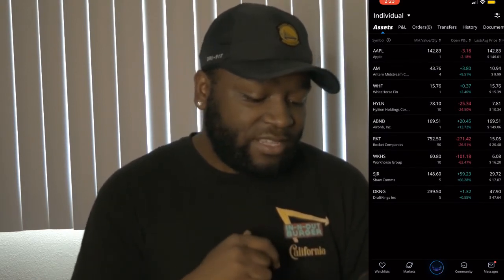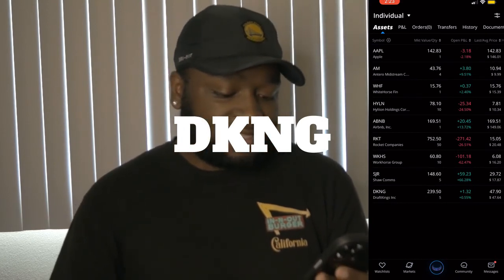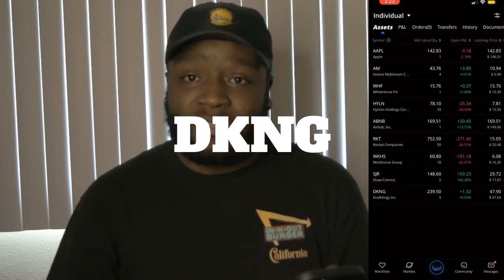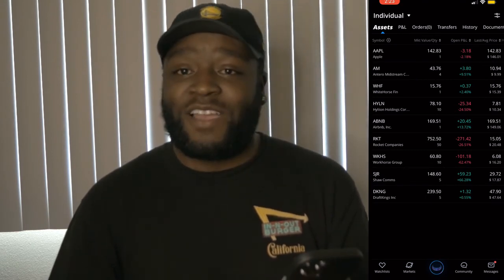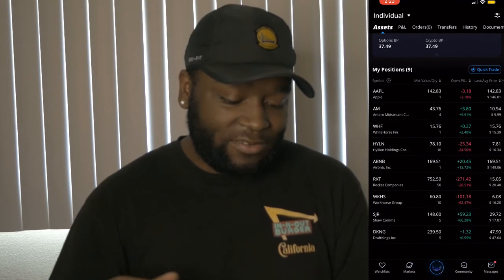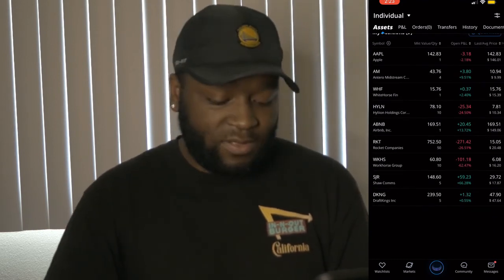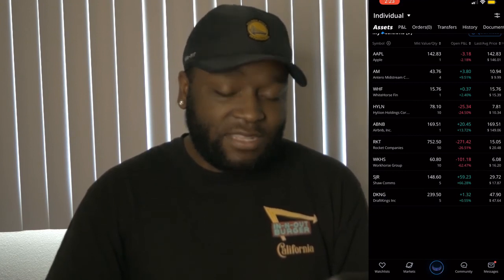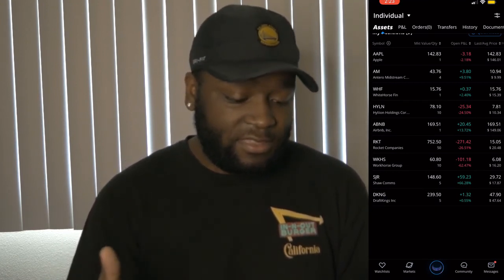We do have DraftKings as our last position in the portfolio. So far DraftKings is just staying mum, not really doing much — it is up $1.32 for a 0.55% return. DraftKings is a position that I do believe in, and at the very least I would like to get 10 shares into this portfolio.